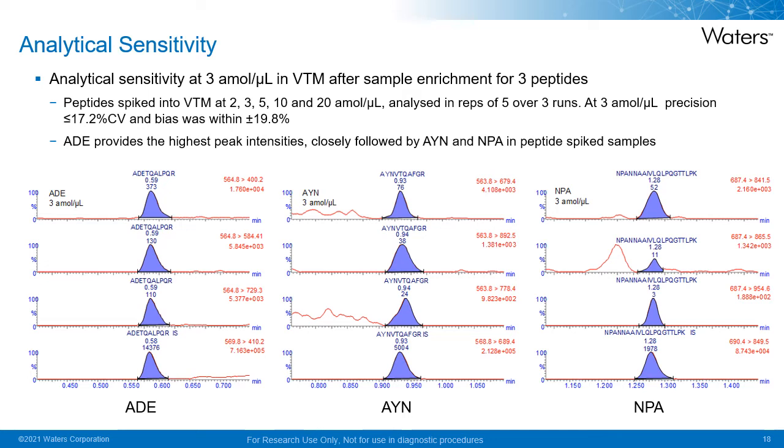The analytical sensitivity, or the LOQ, was determined following the FDA bioanalytical method validation guidelines by analyzing the three peptides at concentrations of 2, 3, 5, 10, and 20 atomoles per microliter in viral transport medium. Each concentration level was analyzed in replicates of 5 over 3 runs. The LOQ was determined to be 3 atomoles per microliter, where precision performance was less than or equal to 17.2% CV and bias was within 19.8% across all three peptides. ADE was shown to provide the highest peak intensity, closely followed by AYN and MPA, when examining peptide-spiked samples.